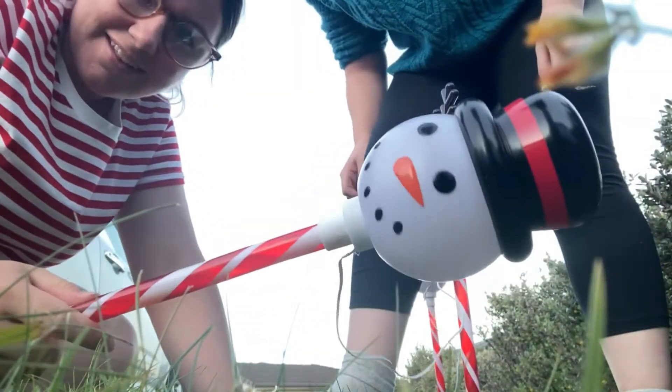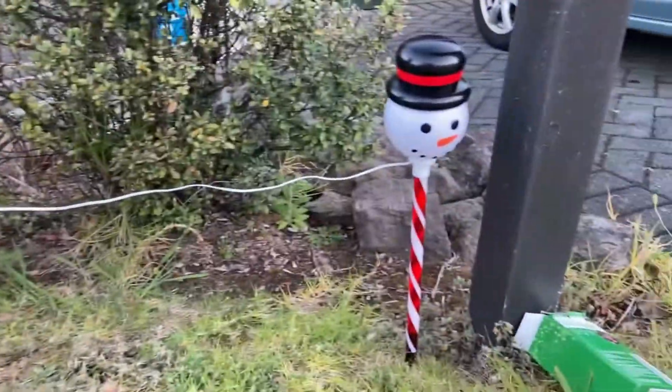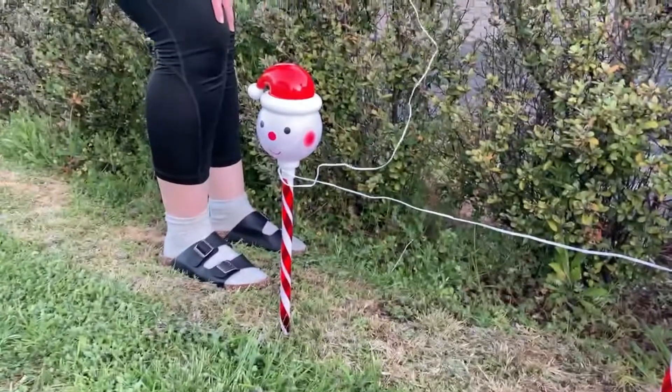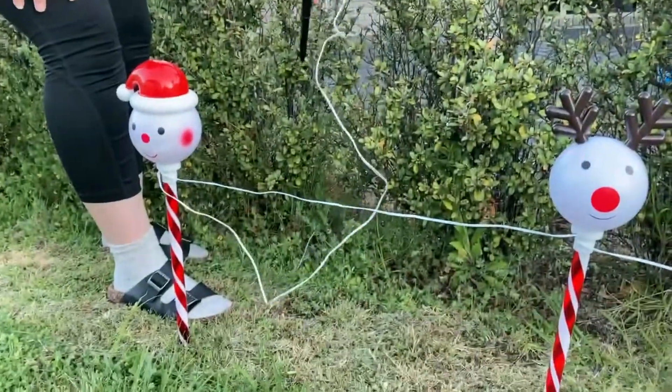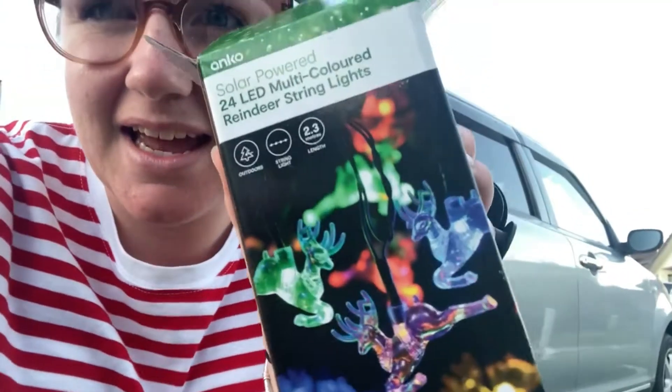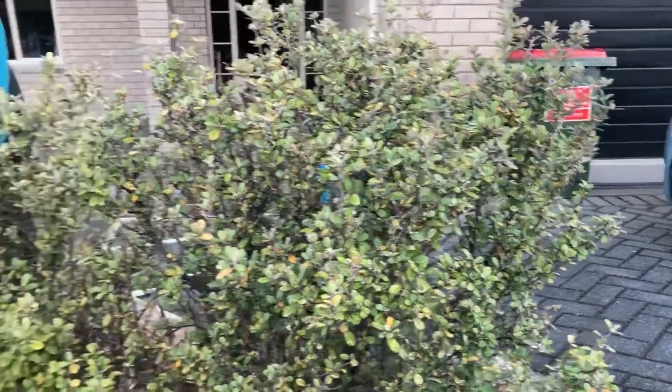Look how cute this guy is! Here's what they'll look like — there's a snowman, a reindeer, and then like a Santa-looking guy. And then the solar powered light beam. We also bought these LED multicolored reindeer lights for outside and we're gonna put them along our hedge.